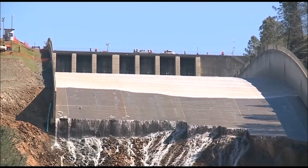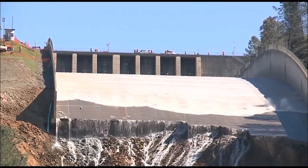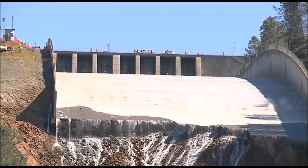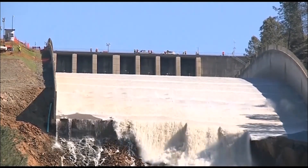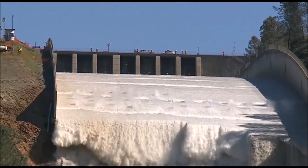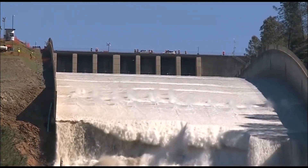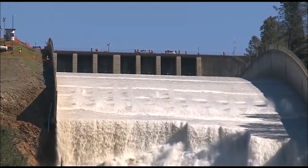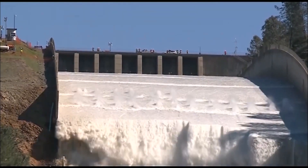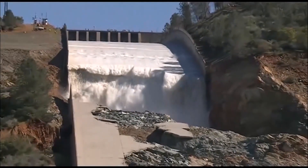Here's the footage from back on March 17th when they first reopened the spillway — CBS footage — with the water going over the rock bolts and over the edge. They quickly ramped up the water from zero to about 40,000 cfs within less than an hour to avoid additional head cutting or erosion right at the end of the spillway.